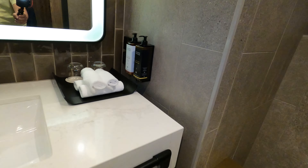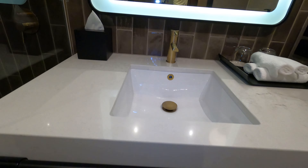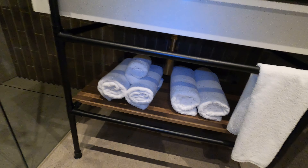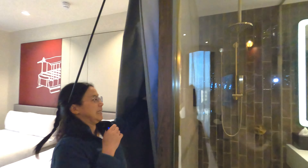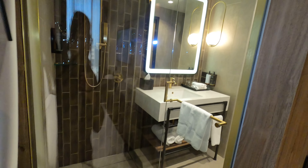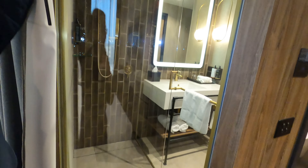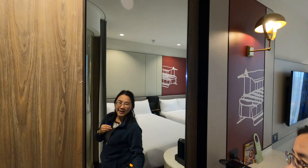We can see all the amenities are there. We've got four of us staying in this room, so the curtain is definitely going to be drawn in the shower — we're not going to be peeking! As you can see, if you really wanted to, you could see through the shower. There's also a full-size mirror so you can check yourself out before heading out.